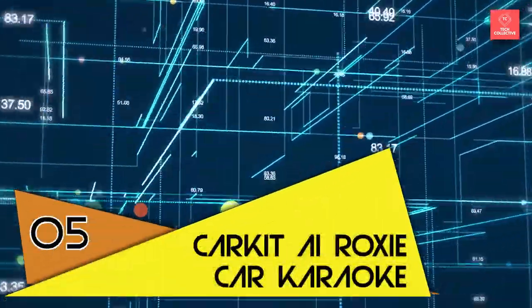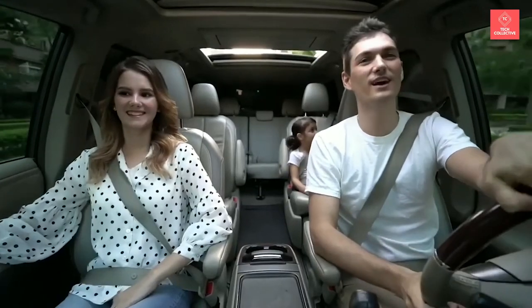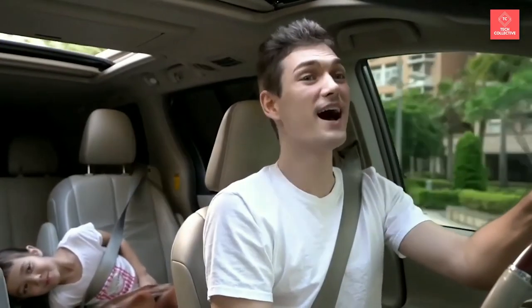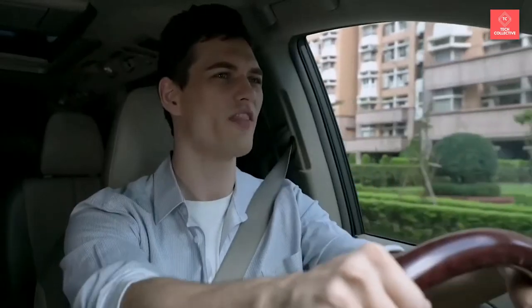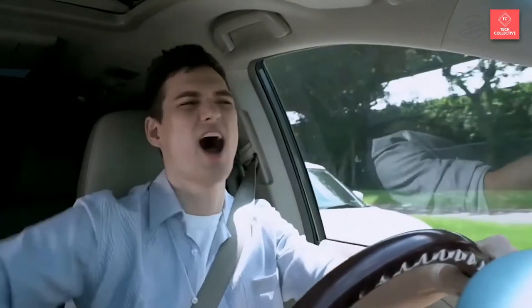Number 5 is CarKit AI Roxy Car Karaoke. If you love doing karaoke, why not bring the party into your own car with a device dubbed Carpool Karaoke in a Box? CarKit AI's Roxy is a small device that plugs into your car's cigarette lighter socket with a long-range microphone that sticks to your dashboard, transforming your car into a hands-free mobile karaoke room. You can sing to any song on any music app — Apple Music, Spotify, TuneIn, and others — and hear your voice through the speakers. Roxy turns down the vocals so your voice replaces the singer's, and you can adjust the pitch to sing more comfortably to any song.